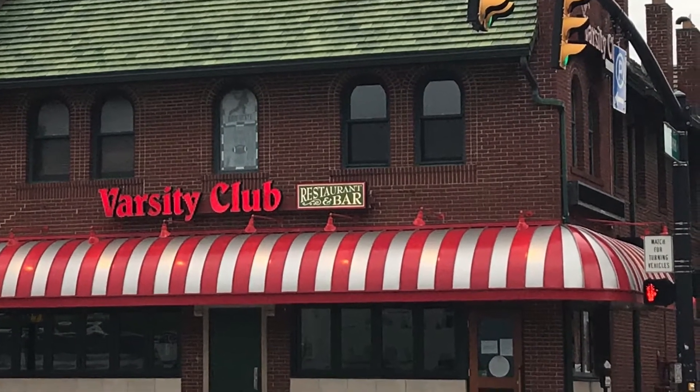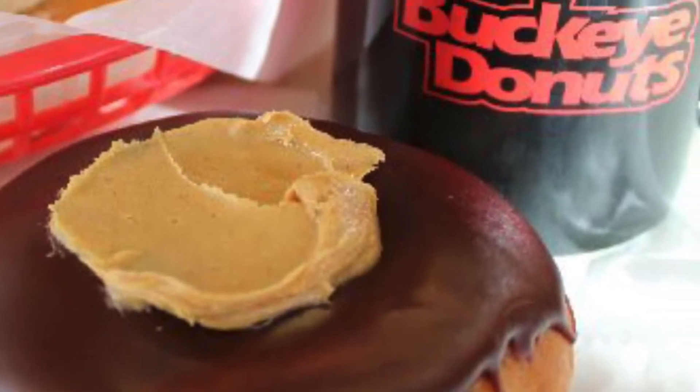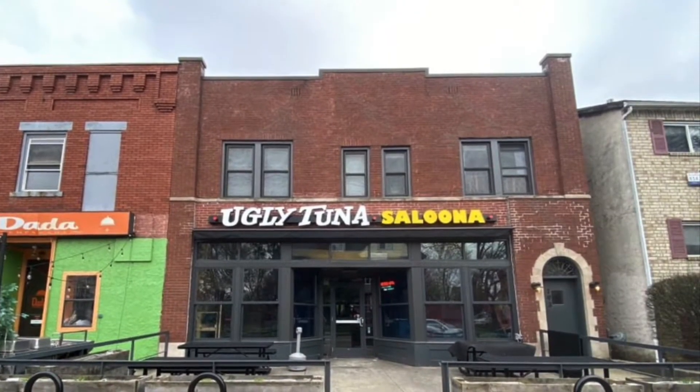It would be a loss if we did not start at the Varsity Club. Across the street is Tommy's, home to some of the best pizza and french fries. If you have a sweet tooth, you want to stop at Buckeye Donuts — great selection to choose from at all times of day. And local favorite Ugly Tuna Saloon — can't miss that as well.